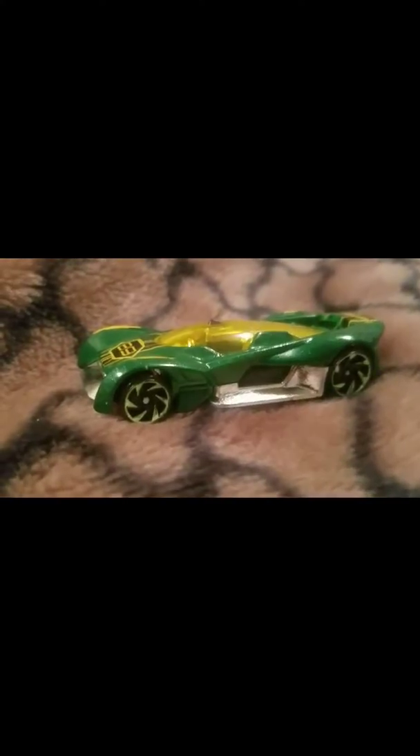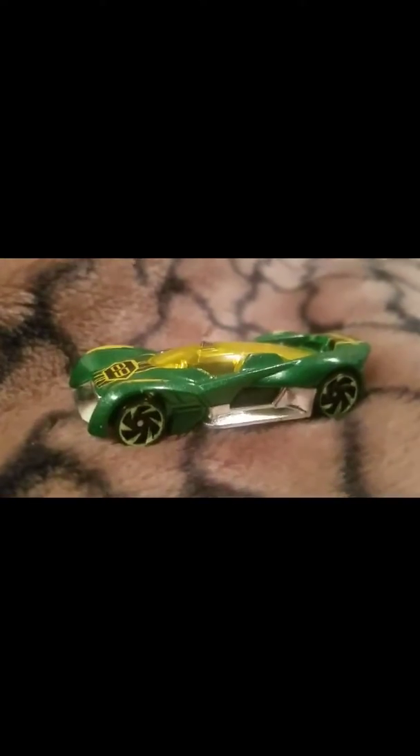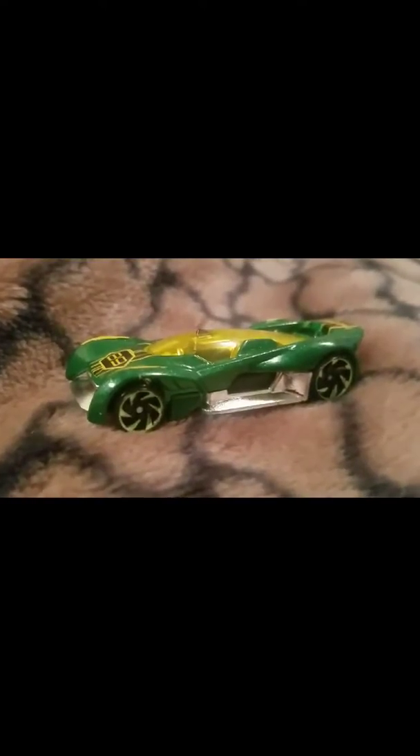All right, welcome back to the Furious Hot Wheels. Today we're featuring the 2017 Hot Wheels Futurismo, number 288 out of 365.